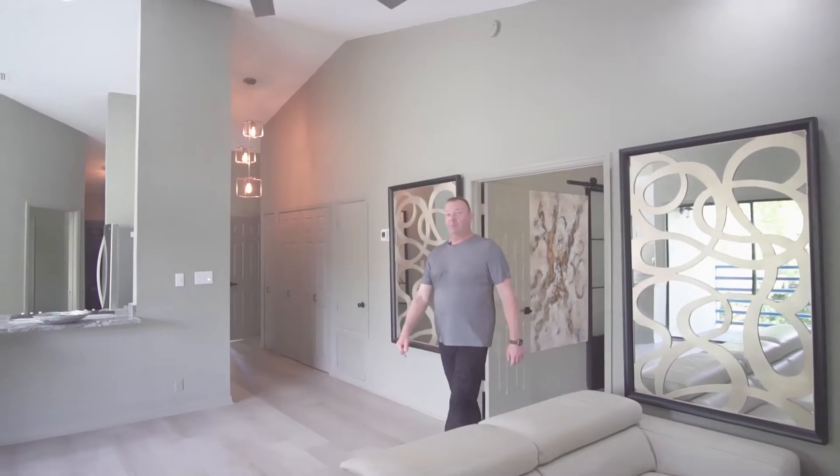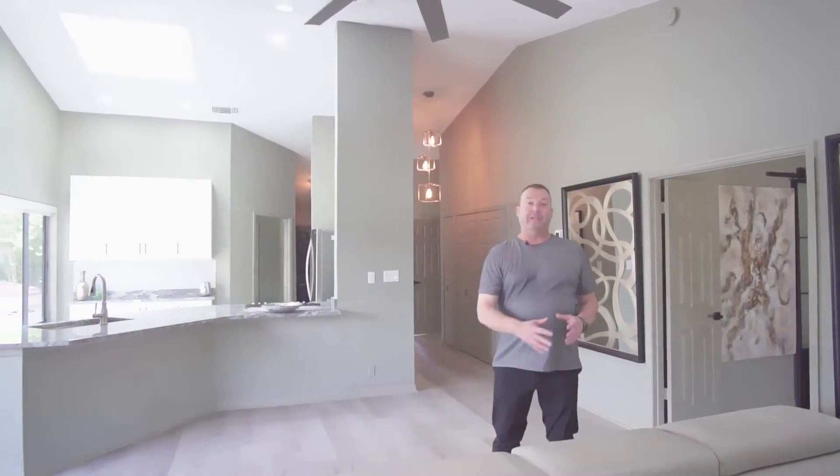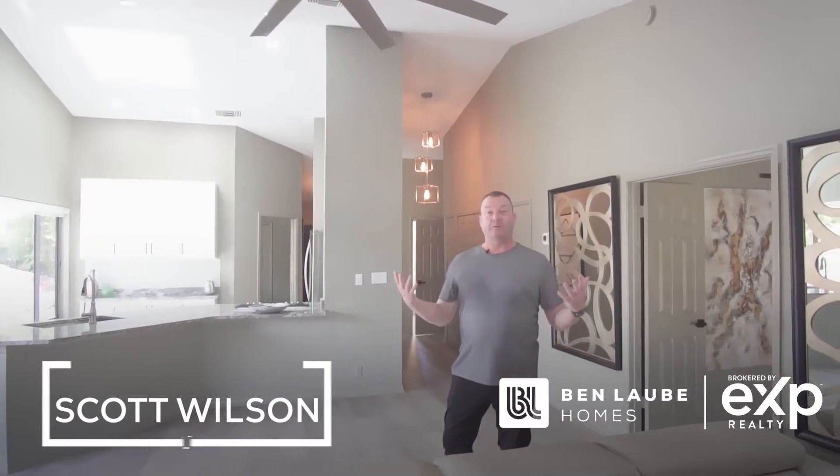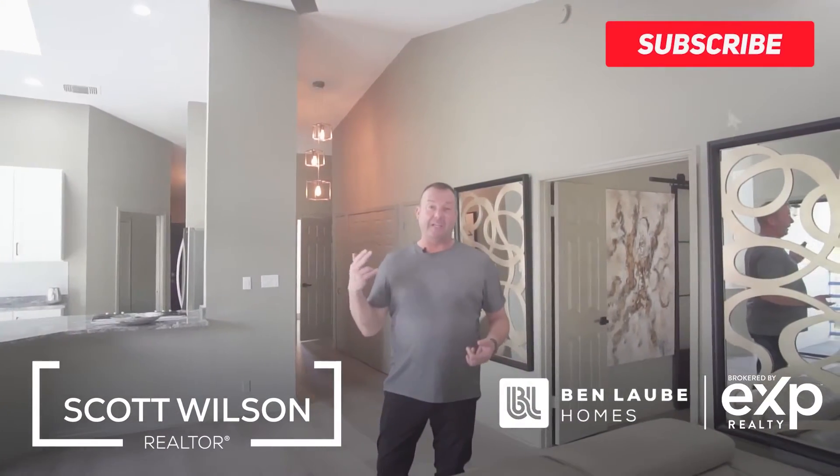So thank you for joining us on this beautiful three-bed, two-bathroom townhome in Maitland. If you're looking for more information, please contact me, Scott Wilson, with Ben Lobby Homes, brokered by EXP Realty. Click the link below and subscribe to see more. Thank you.